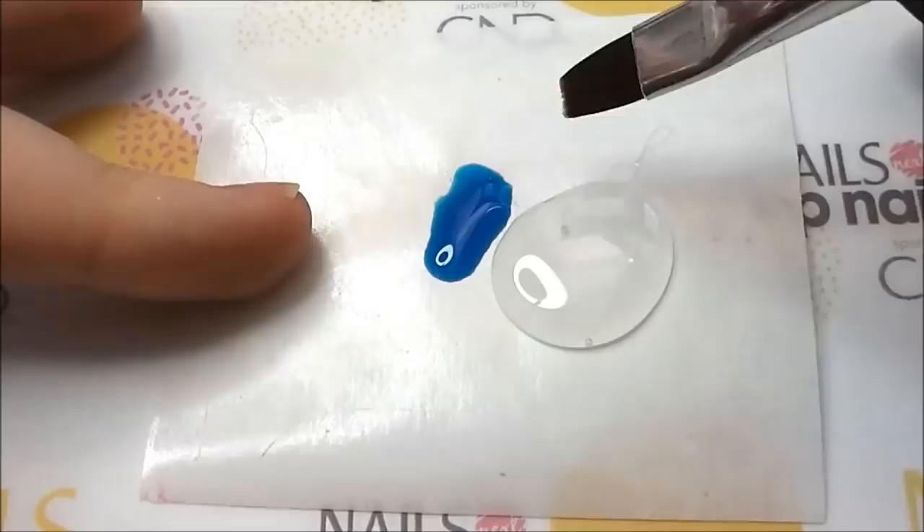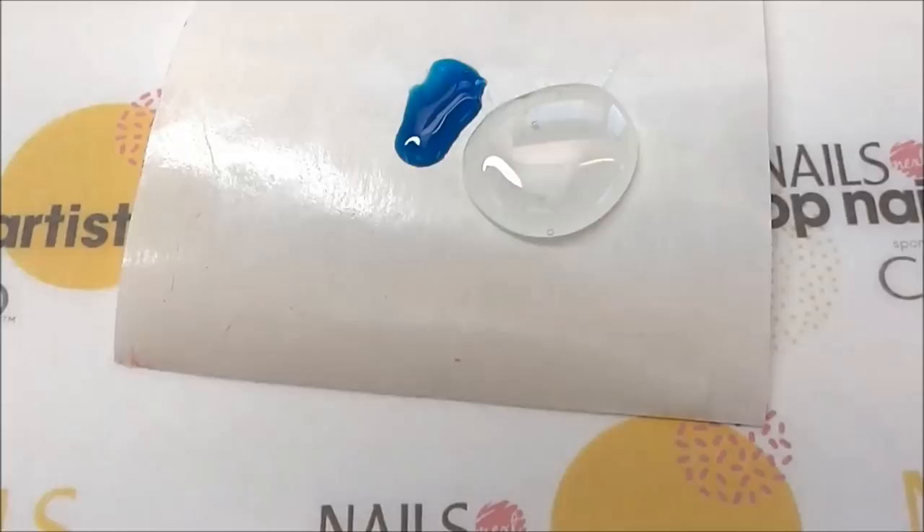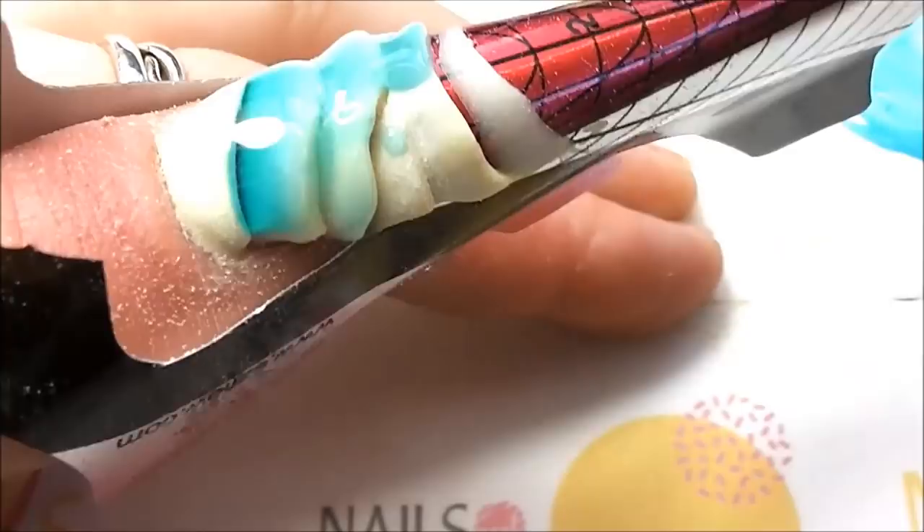To represent this in my nail design, I started by building up my nail beds with acrylic to represent the ripples in the sand, and then I mixed glass gel with builder gel to create my sea water.